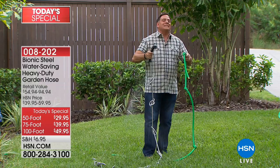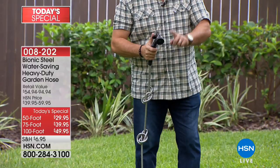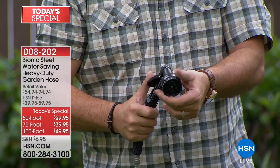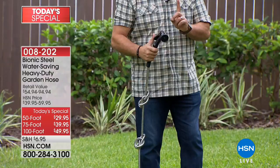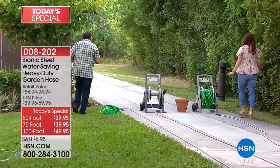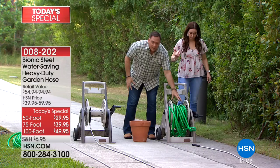On the sprayer, let me show you the patterns. There's your jet, your shower, the flat — love this for washing the car — your center, your cone, the full, great for filling up things with a lot of water quickly, and the mister. So you're getting all that. But let's talk about how compact these are. If you had a rubber hose, you know how hard they are to work with — they're stubborn, they don't like to go anywhere. On a reel like this it's just a pain — I don't know what's worse, unraveling it or putting it back on.